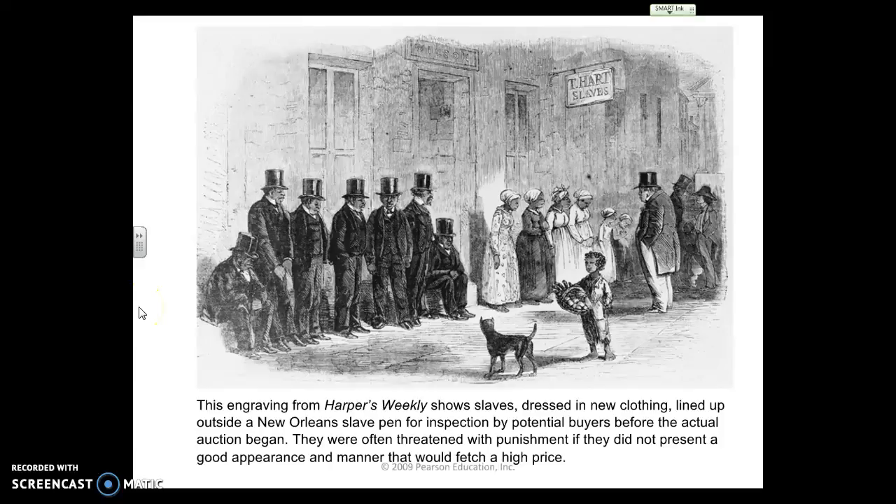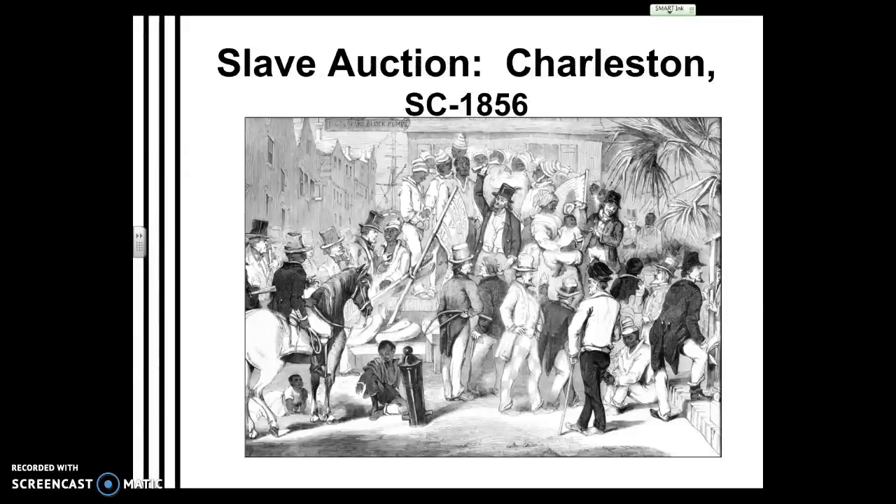A lot of times slaves were told by the current master that if they didn't clean up or act well in front of potential buyers, they would have worse punishments coming. Here's another one from Charleston, South Carolina, 1856. You can see the idea of the slave auction here — they highly focus on whips and those kinds of things, showing slaves being auctioned off in Charleston.